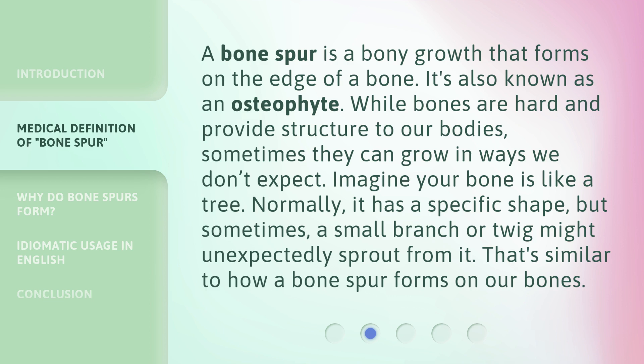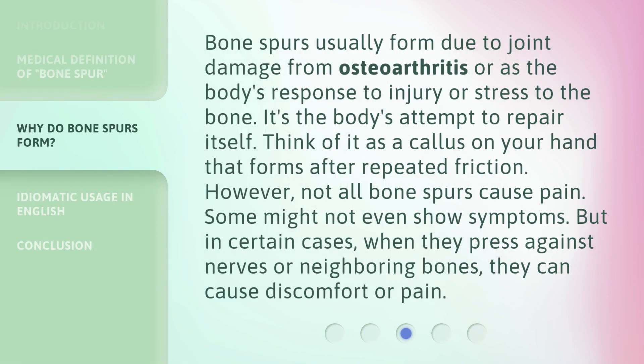But sometimes, a small branch or twig might unexpectedly sprout from it. That's similar to how a bone spur forms on our bones. Bone spurs usually form due to joint damage from osteoarthritis or as the body's response to injury or stress to the bone. It's the body's attempt to repair itself.